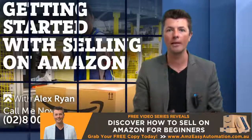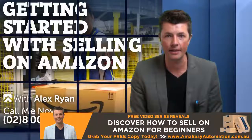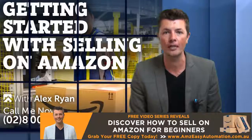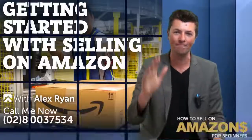You guys can do your own research, or if you want to find out more information, join one of our workshops that we run here in Australia — I would love to see you there. My name is Alex Ryan, thanks for joining me guys, and don't forget to subscribe to my channel. Have a great day, bye for now!